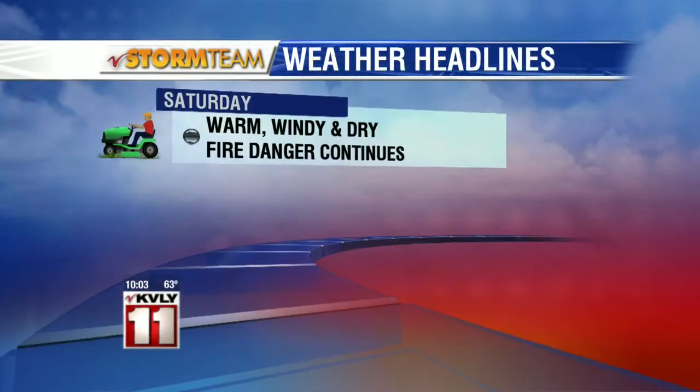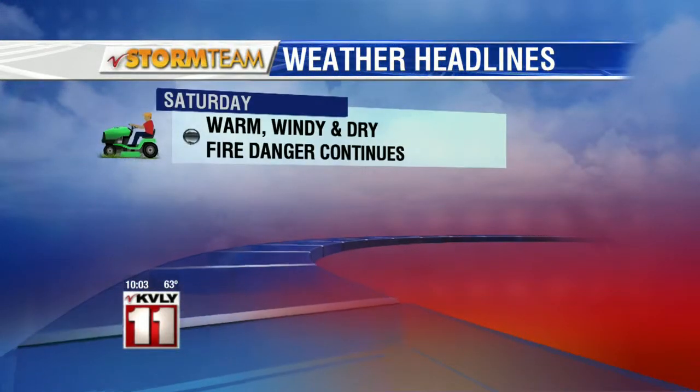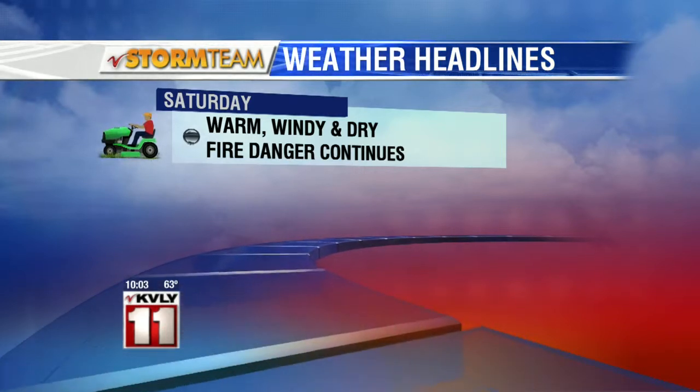But the rain and wind will also combine to produce some tricky firefighting conditions. Saturday: warm, windy, and dry — another high fire danger day. But relief is in sight. I'll have details on exactly how much rain we're expecting here in a few minutes.